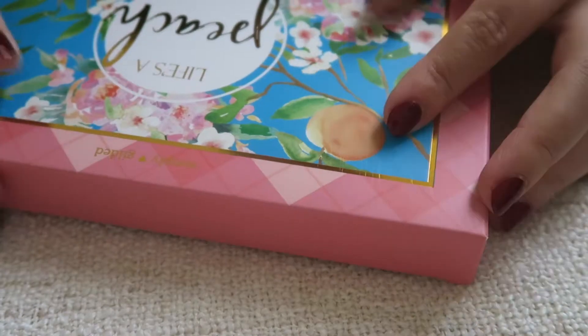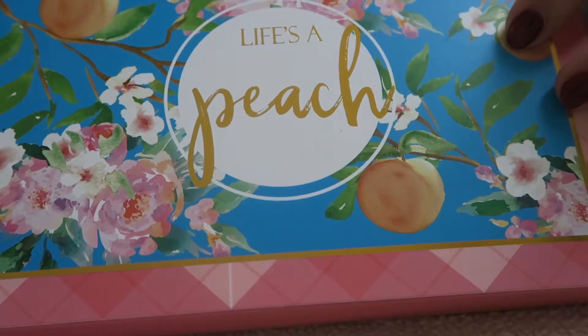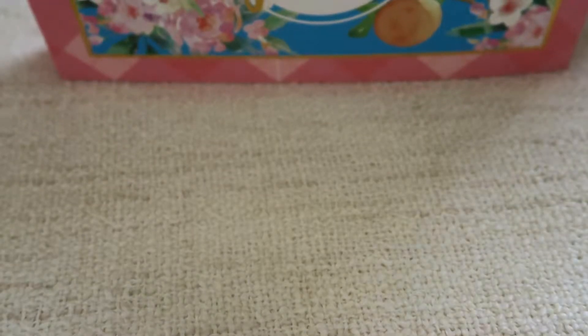I'm also subscribed to the Simply Gilded subscription box, which comes packaged like this. It used to be very hard to get on the subscription list but I think it's gotten a lot easier now. Let me show you everything that came in the box - this month's theme is 'Life's a Peach.'